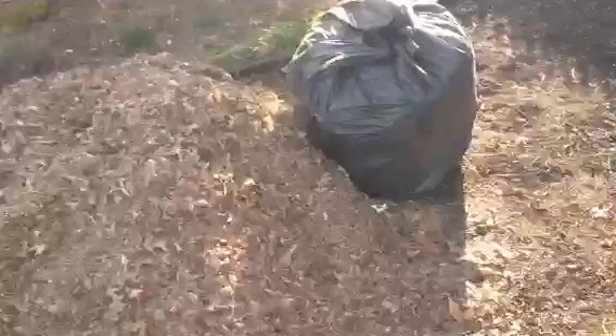My dad doesn't want to bring these to the dump, so I'm going to put them in paper bags and they're going to collect those.